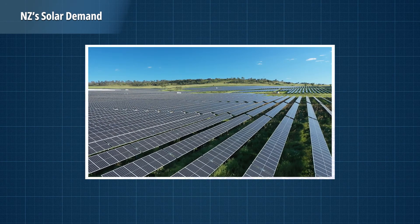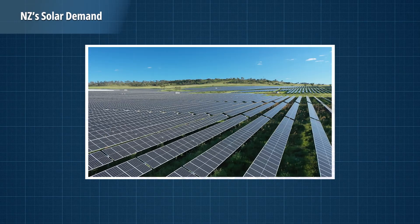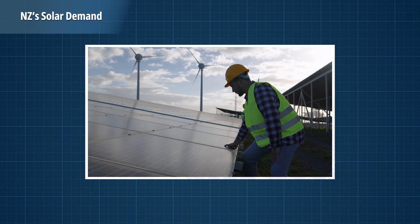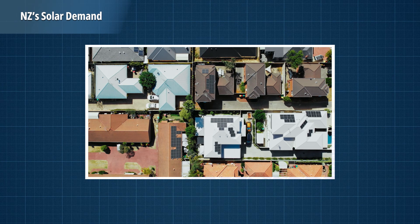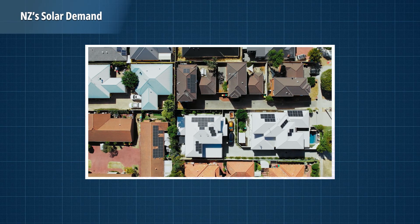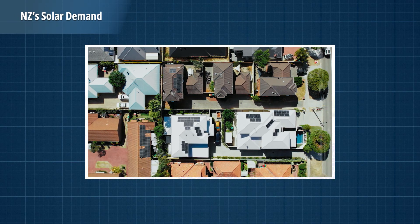Globally, the solar industry has seen incredible growth. Countries like Australia have set a strong example with policies that support solar adoption, including rebates, feed-in tariffs, and innovative grid solutions — the kind of initiatives we'd love to see more of in New Zealand. The solar industry has grown by leaps and bounds in 2024, and with some exciting innovations around the corner, 2025 is shaping up to be an even brighter year. The data shows New Zealanders are ready to adopt a renewable future, so if you want to power your home or business, there's never been a better time to go solar.